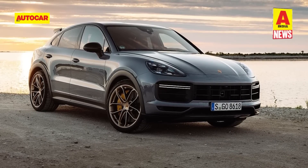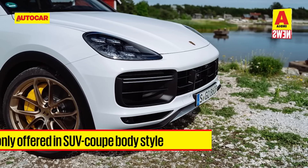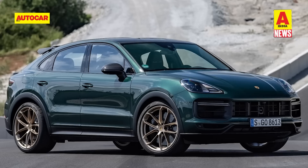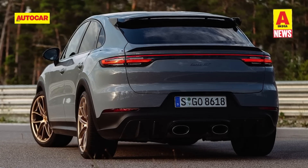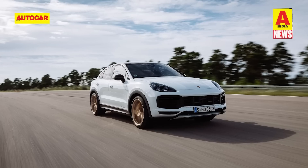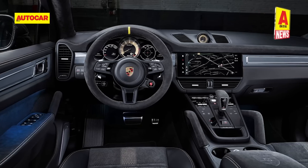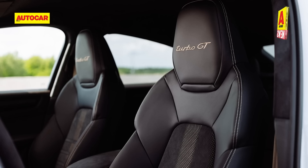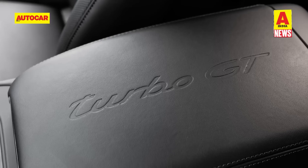The Turbo GT sits on top of the Cayenne range and comes only in coupe body style. Compared to the standard Turbo Coupe, it gets reworked bumpers with larger cooling ducts, a new lip spoiler, gold satin finish 22-inch alloy wheels, carbon mirror caps, a modified roof spoiler with carbon fiber side wing elements, and a carbon fiber rear diffuser — improving downforce by 40 kg at top speed. Inside, notable additions include a new sports steering wheel with a sports response button and sports seats, along with an optional GT interior package with Alcantara and leather embellishments.